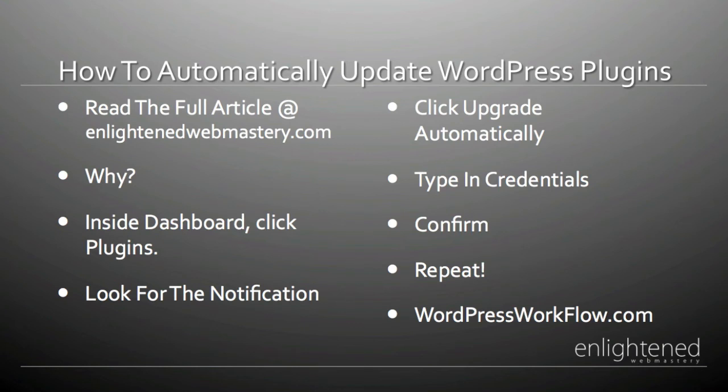You can read the full article at EnlightenedWebmastery.com. If you're interested in more workflow-oriented videos, check out my new site wordpressworkflow.com, where I have a complete system that teaches you step-by-step how to go from coming up with an idea for a site to raking in tons of traffic through SEO, social media, and more.